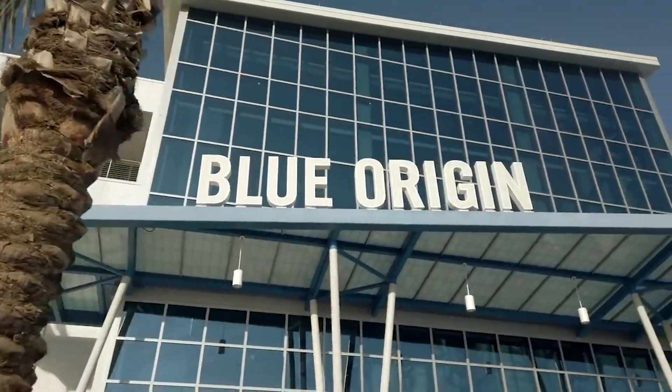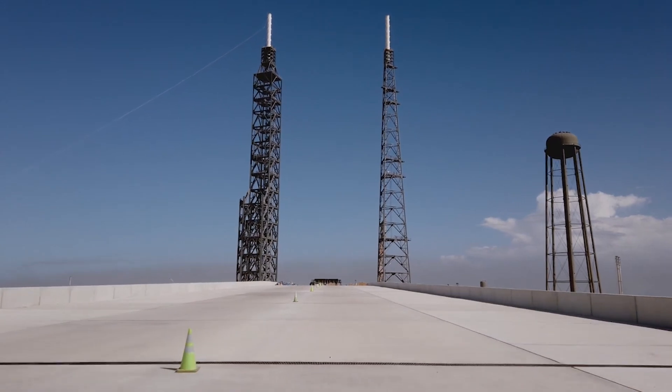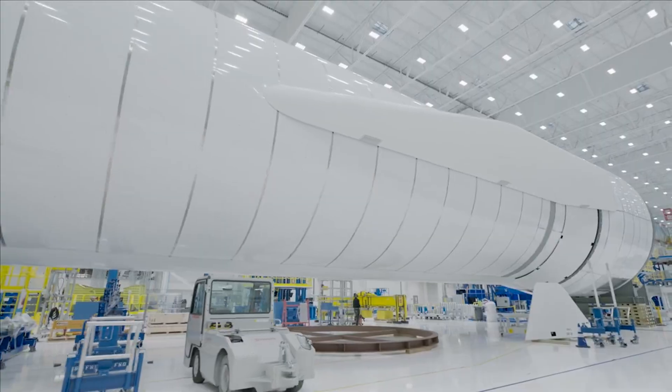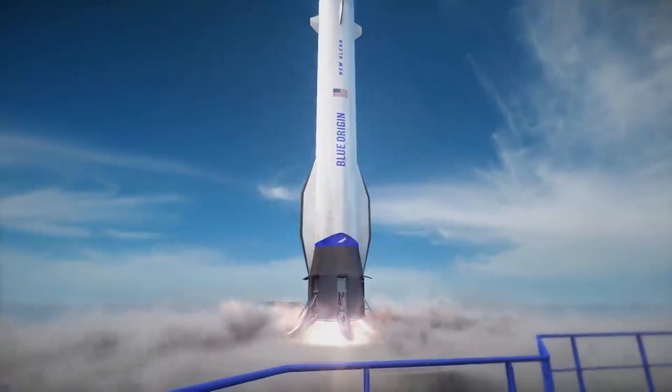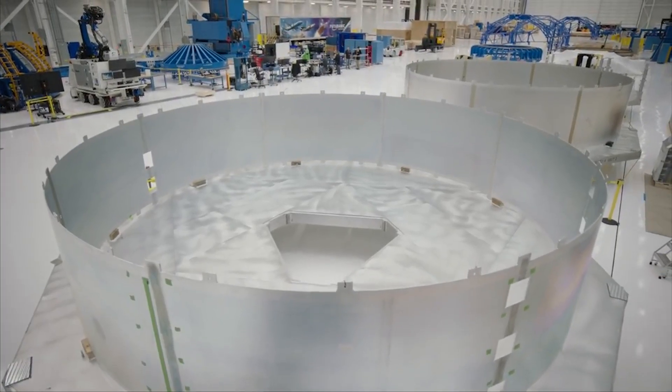Blue Origin is in the process of manufacturing and testing various New Glenn hardware with the goal of launching for the first time next year. This next-generation launch vehicle has been under development for over a decade now, and features a large design, payload capacity, reusable first stage, and other complex features, all of which have contributed, among other reasons, to the extensive development of this hardware.